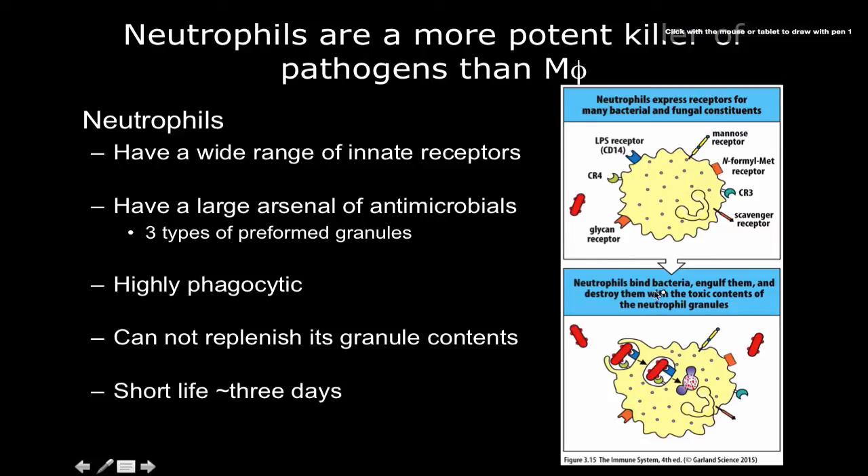Neutrophils are going to bind to bacteria, phagocytize them, and kill them by using a lot of the toxic contents of their granules, which is what we're mostly going to talk about.